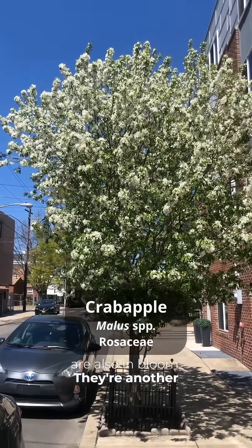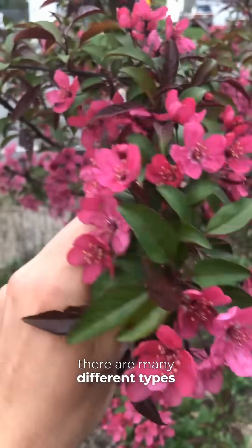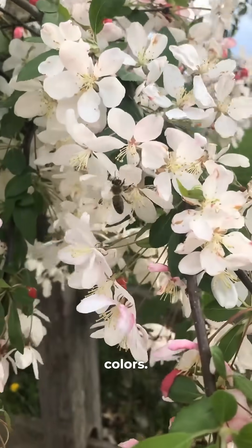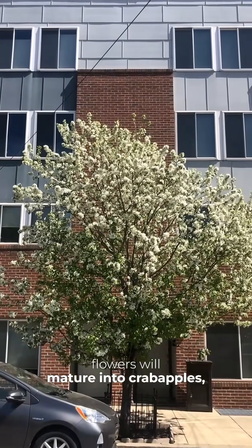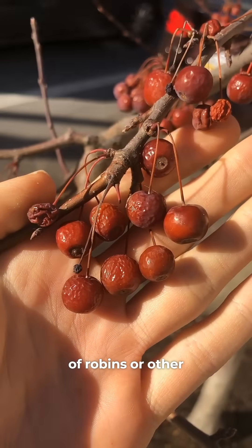The crab apples are also in bloom. They're another small tree that's often planted under power lines. There are many different types of crab apples, different cultivars, and they have different flower colors. Throughout the summer, a lot of these flowers will mature into crab apples, which will stay on the tree usually until they're eaten by a flock of robins or other birds that come through.